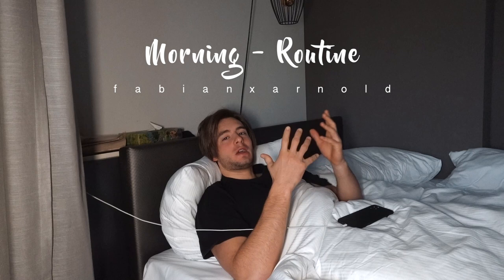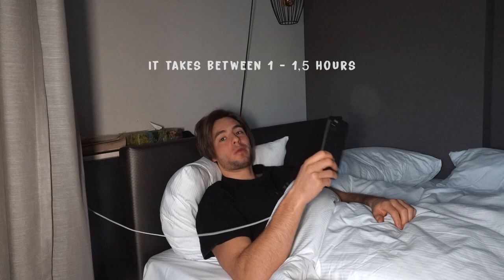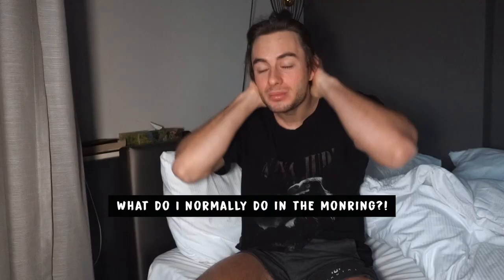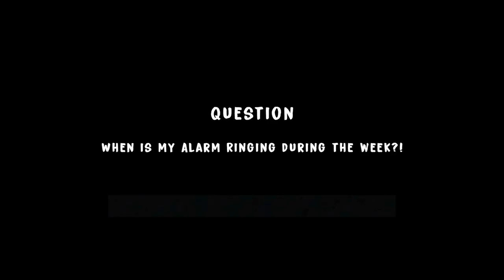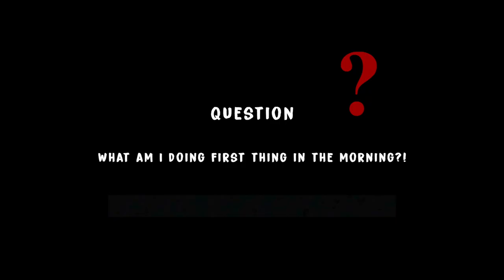Hey guys, welcome back to a new YouTube video. Today I want to show you my morning routine. I just woke up like 20 minutes ago — my phone's always ringing at 6:30 in the morning. I haven't brushed my hair or washed my face at all, so pretty much how you see me now. I put some pants on so I'm not sitting in underwear. The alarm is always going during the week, even if I'm self-employed, at 6:30.